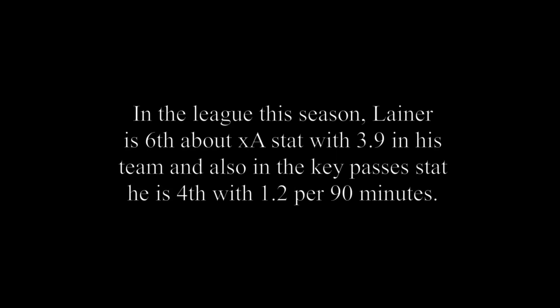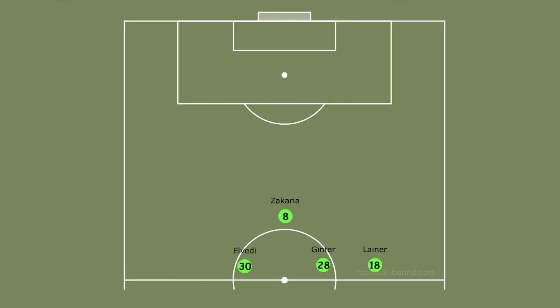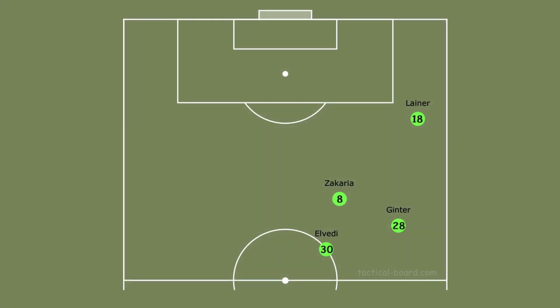Bensebaini doesn't support attacks like Lainer because Lainer's attacking abilities are better than him. In the league this season, Lainer is sixth in expected assists with 3.9 in his team, and also in the key pass stat he is fourth with 1.2 per 90 minutes. When Lainer comes to the right wing, Ginter becomes right back, Elvedi becomes right stopper and Zakaria closes the right midfield. So they want to keep their defensive lines balanced because they know Lainer plays like a right winger in the set attack.